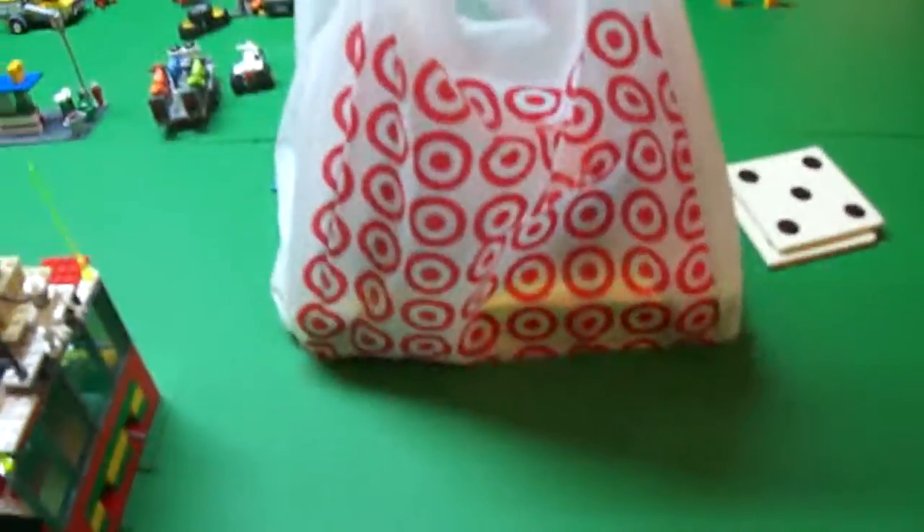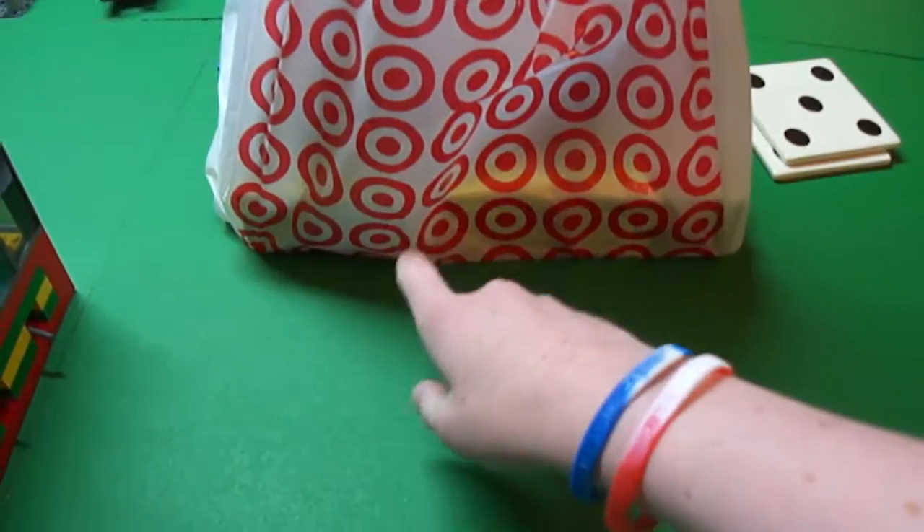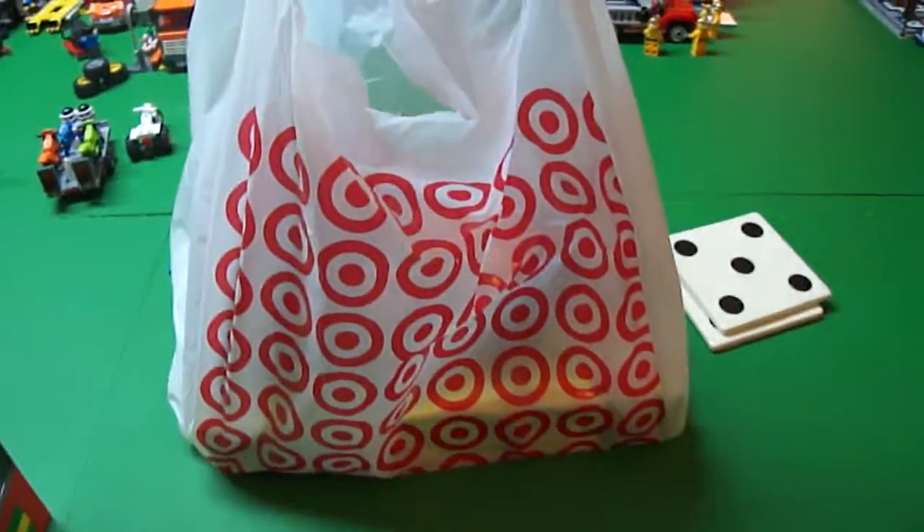Hey everybody, MegaPanzer13. I'm here doing Lego haul number 4. And as you can see, I went to Target and I picked up some Legos.